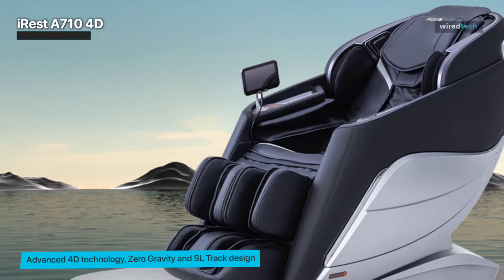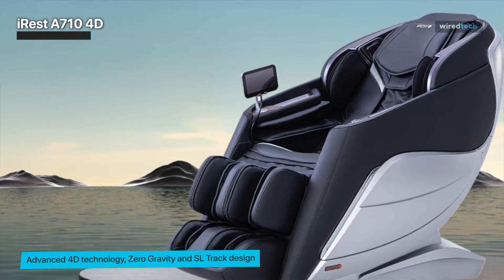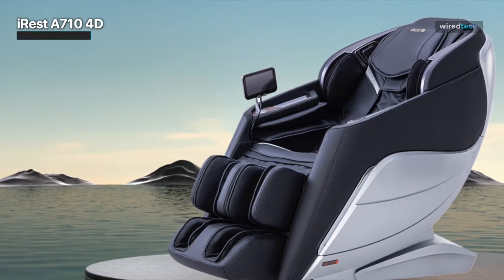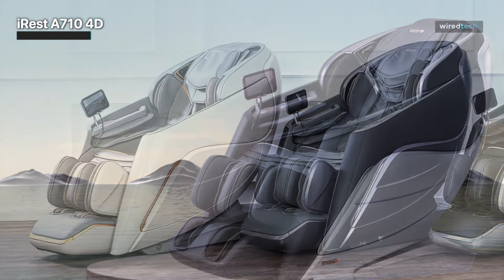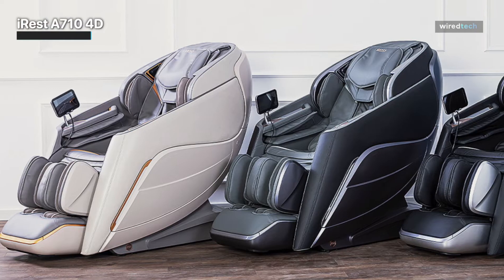Let's take a closer look at some of the incredible features of the iRest A710. First up is the Zero Gravity feature. This feature elevates your legs to the same level as your heart, reducing pressure on your spine and promoting overall relaxation. Plus, it just feels amazing.